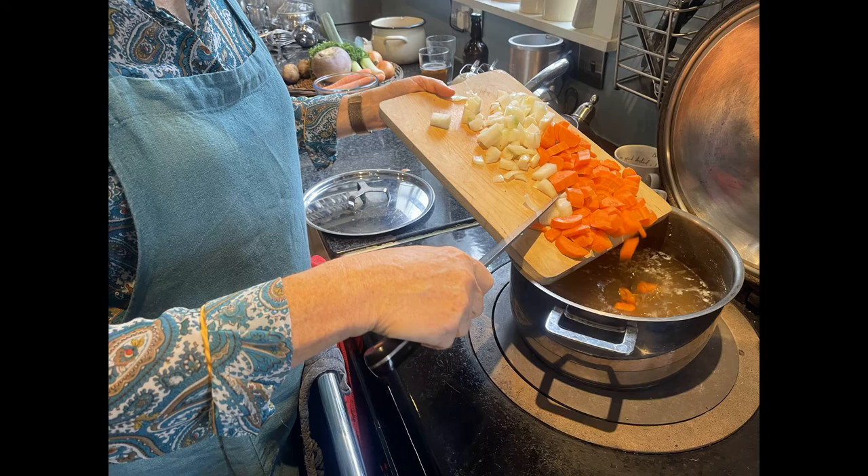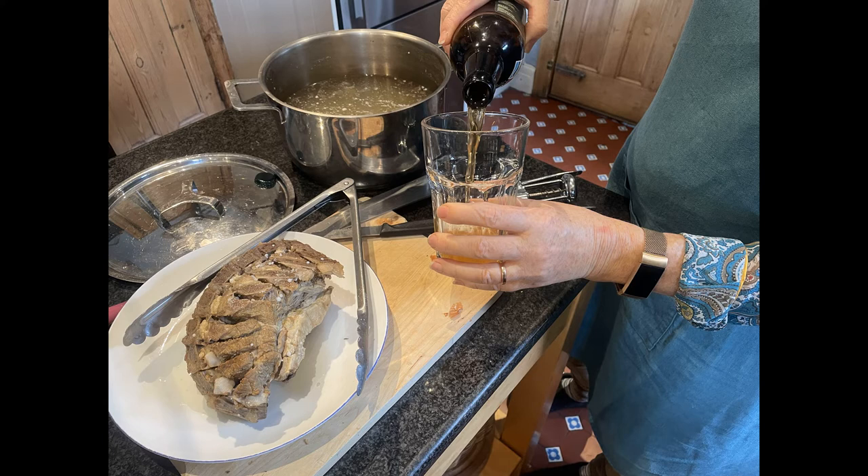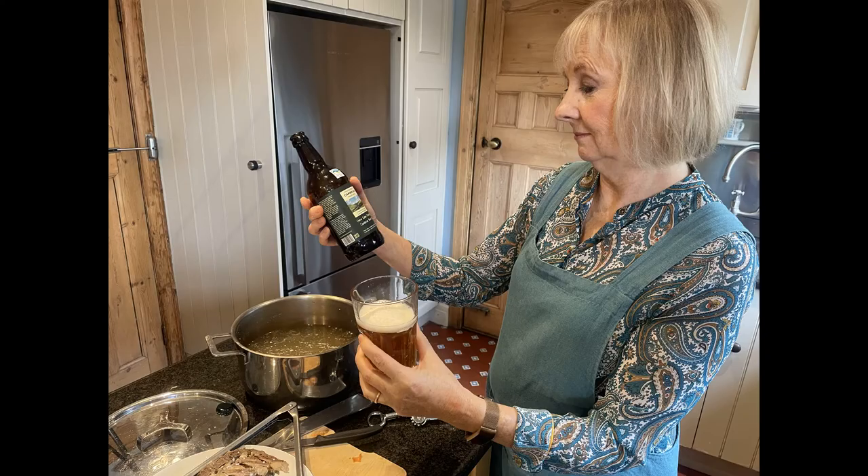This is Cwrw Calon Cambrian — Cambrian Heart Ale. It's made by the Heart of Wales Brewery in Llanwrtyd Wells. The brewer uses water purified by the mountain's natural filtration. Beautiful golden colour. Oh yes, very hoppy. I think that's going to go really well in the cowl.